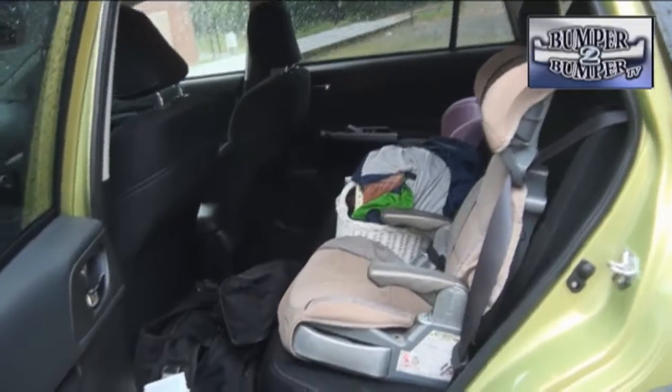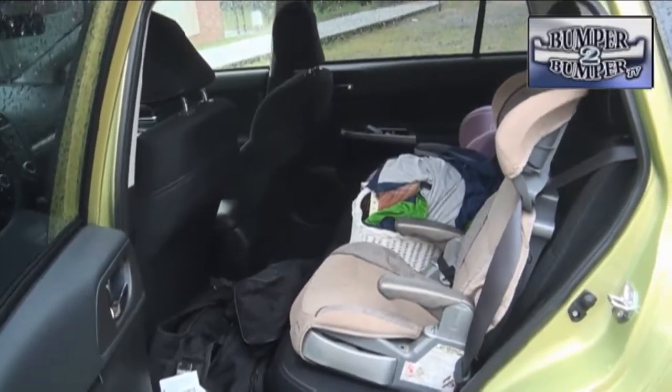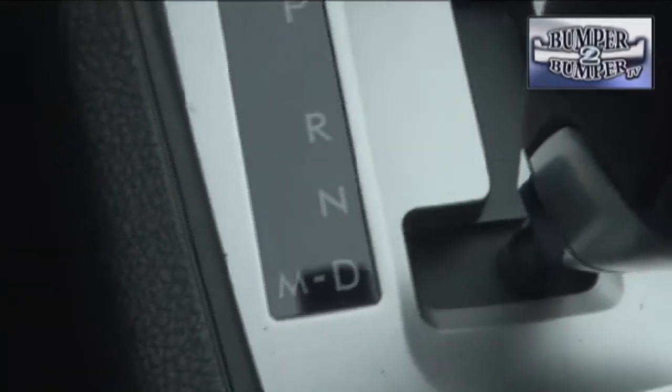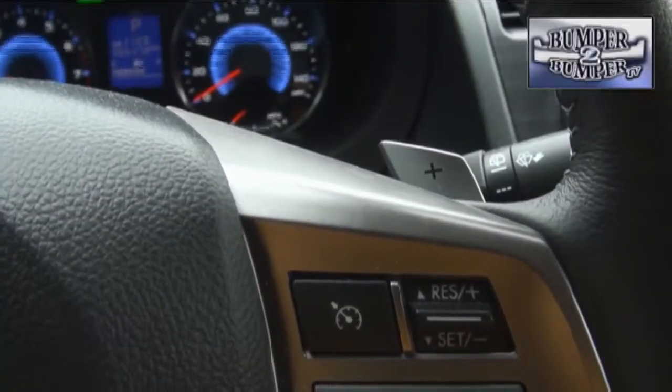We were impressed with access to the front seat, and thanks to a weekend with the grandchildren, we also appreciated the ease of access to the second row even with car seats. This has traditionally been a shortcoming for Subaru, which appears to have solved the problem.